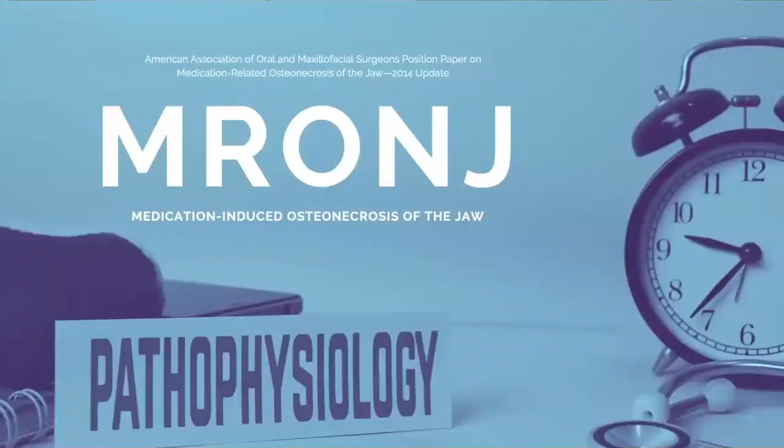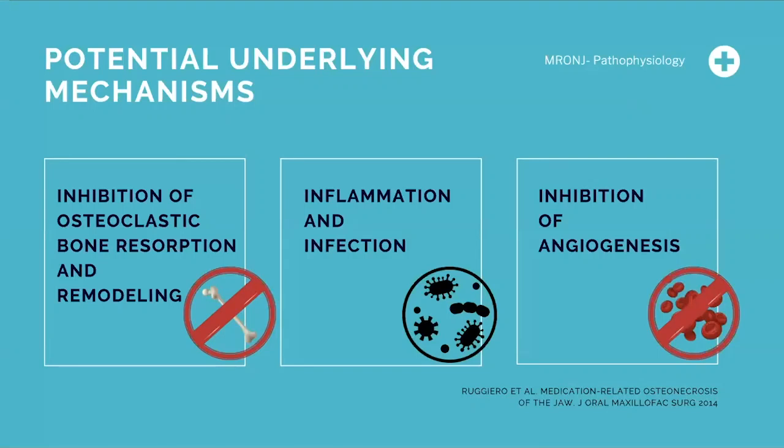But the truth is, we're dealing with a different subset of patients these days. According to the American Association of Oral Surgeons and their position paper by Ruggiero in 2014, bisphosphonate osteonecrosis — now termed medication-induced osteonecrosis of the jaw — has been a major problem. They changed the term because more medications on the market are causing this condition. The position paper showed that the potential underlying mechanisms include: inhibition of osteoclastic bone resorption and remodeling, inflammation and infection, and the inhibition of angiogenesis — a trifecta of mechanisms.